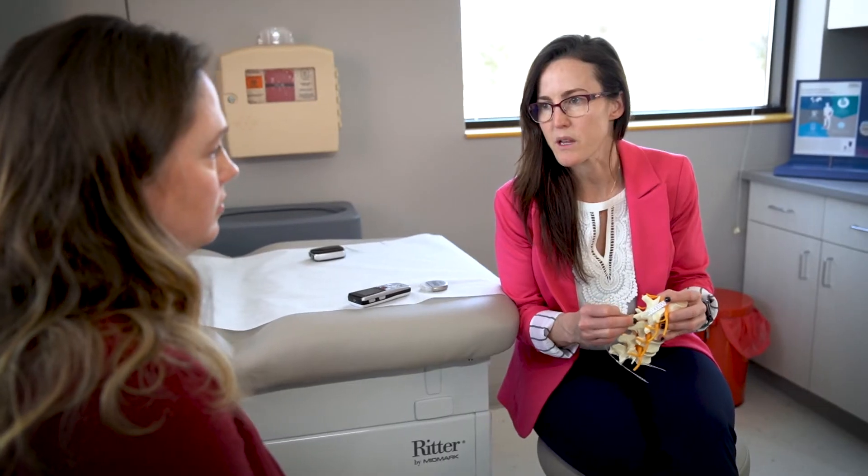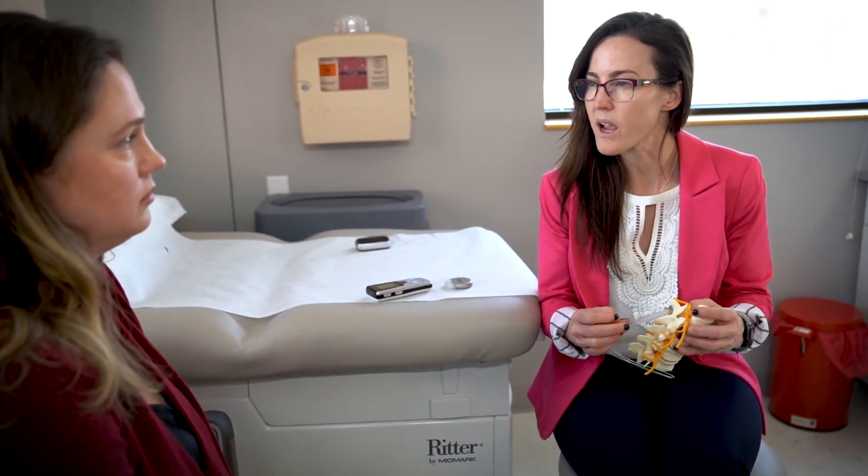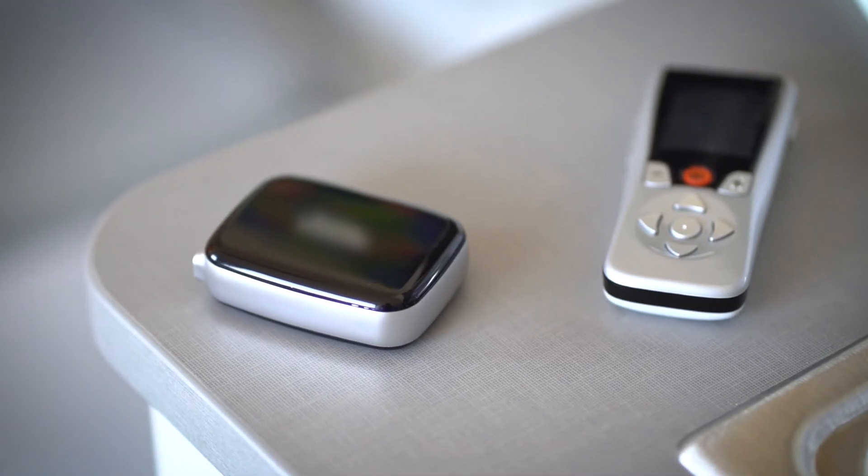The best thing about a stimulator is that you get a team of people to help you learn how to use it, particularly the reps from the company. They will program the stimulator with multiple programs that you go home with the same day as surgery, and through the next days and weeks they will help you learn how to use those programs to understand which one is going to help mitigate your pain the most.